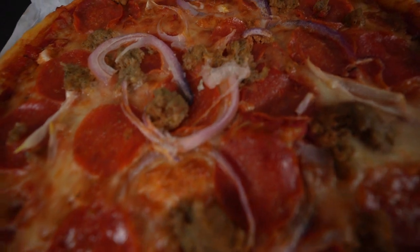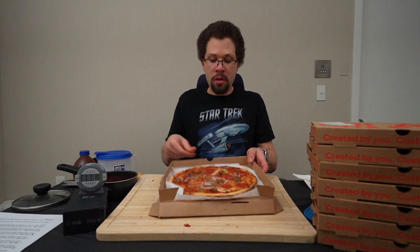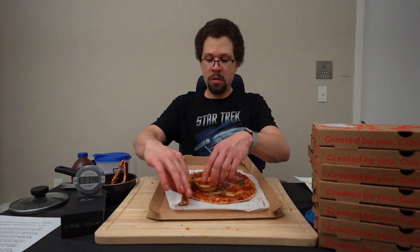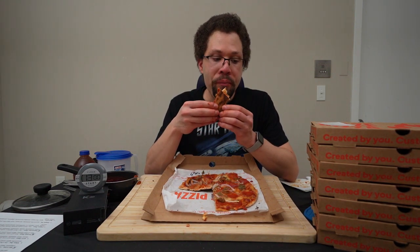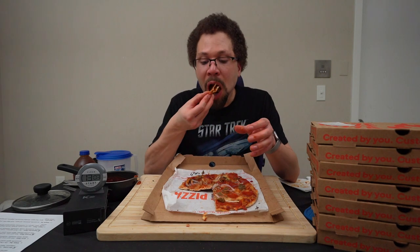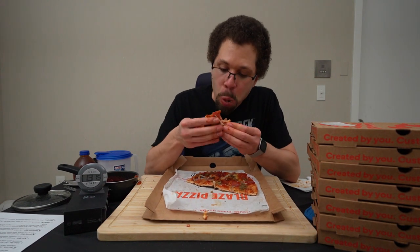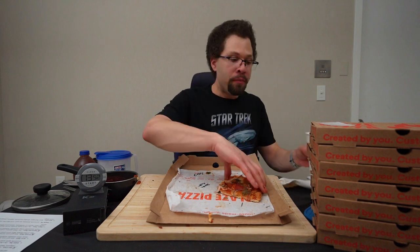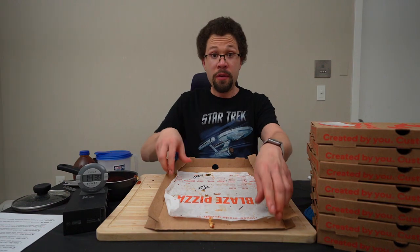Next, the meat eater: pepperoni, crumbled meatballs, red onions, mozzarella, and red sauce. Blaze Pizza is off to an excellent start. I love pizza. Four pizzas down, 15 minutes.